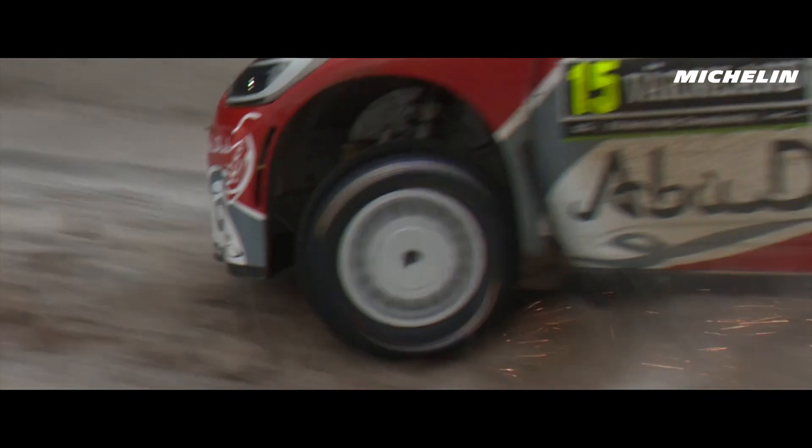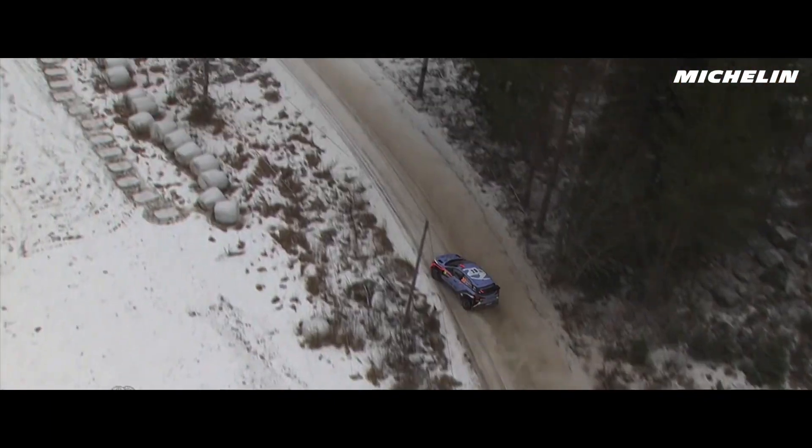It will be more spectacular now with the new cars. For sure the stage times will be faster.